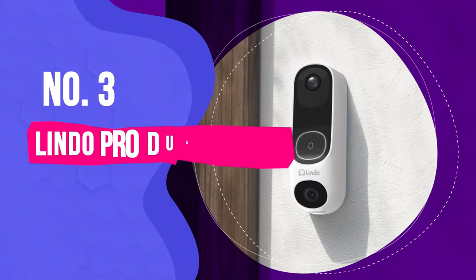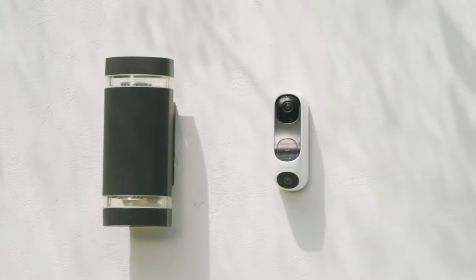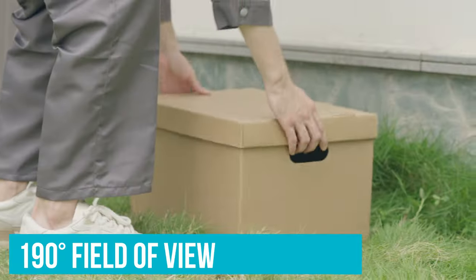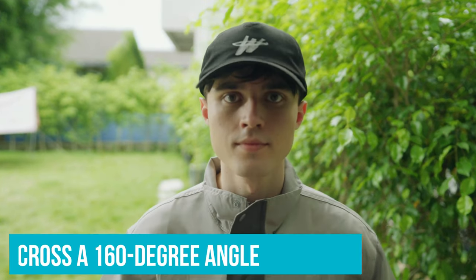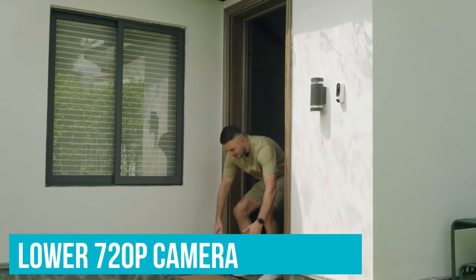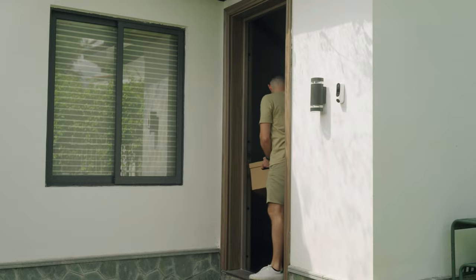Number 3: Lindo Pro Dual Camera Video Doorbell with Chime 2K. The Lindo Pro Dual Camera Video Doorbell is a standout choice in home security, leveraging a unique dual-camera system to provide an impressive 190-degree field of view. The upper camera delivers stunning 2K video across a 160-degree angle, ensuring that you have a clear view of any activity near your front door. The lower 720p camera angled to monitor your doorstep ensures that package deliveries are never missed.